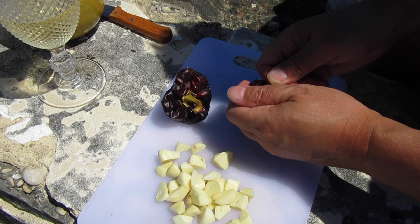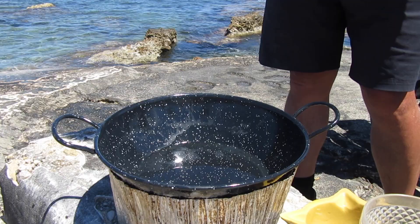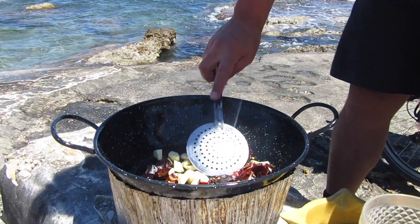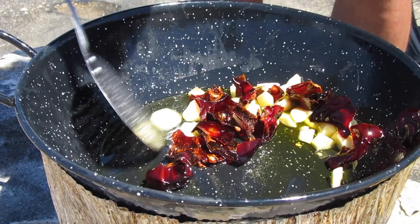First thing is to prepare the stock. Now these little dried peppers I mentioned, called nyora, are very common in Alicante rice dishes and are not usually used in versions from Valencia. These are then fried in a good slug of olive oil for a moment or two, along with very roughly chopped garlic. But do be careful — the nyora pepper will burn quite easily if left too long.